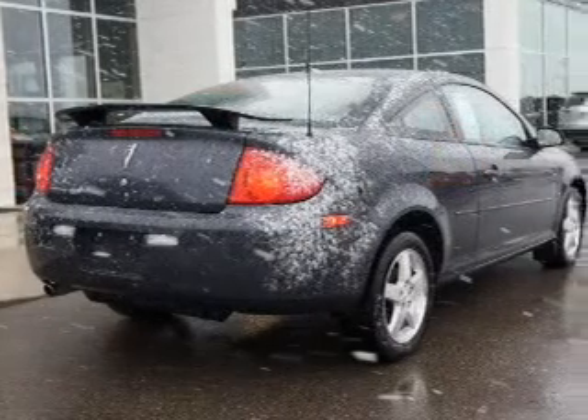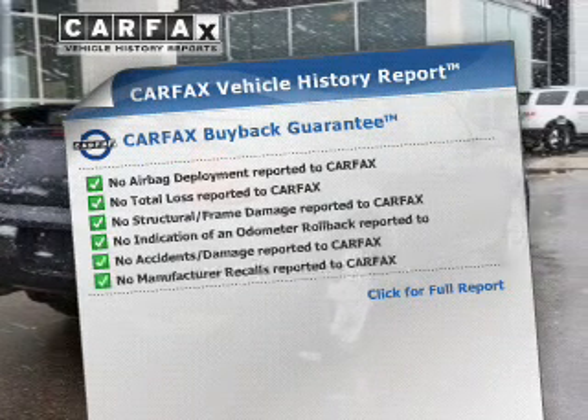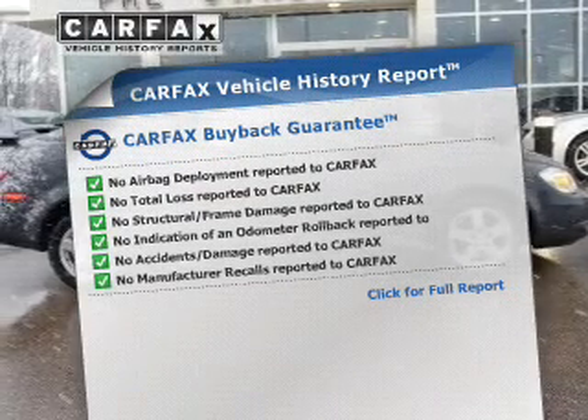Premium wheels lend a distinctive appearance. Know the history on this ride and greatly reduce your buying risk with the included Carfax Vehicle History Report.